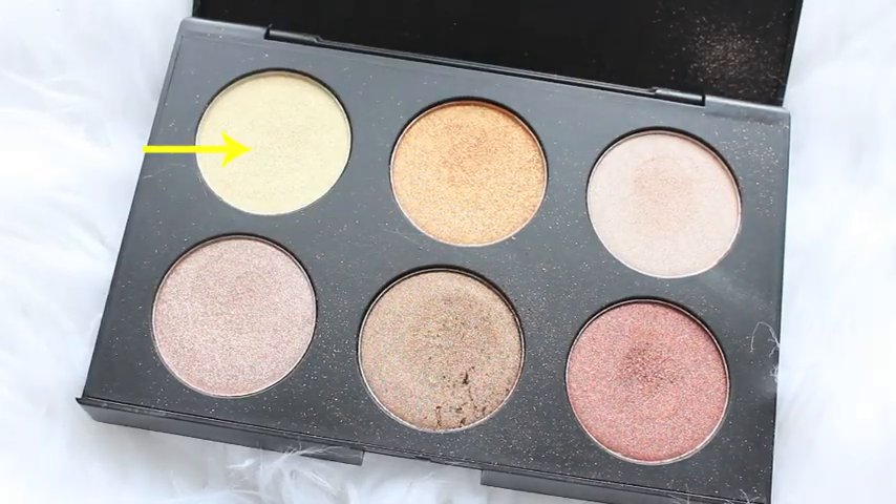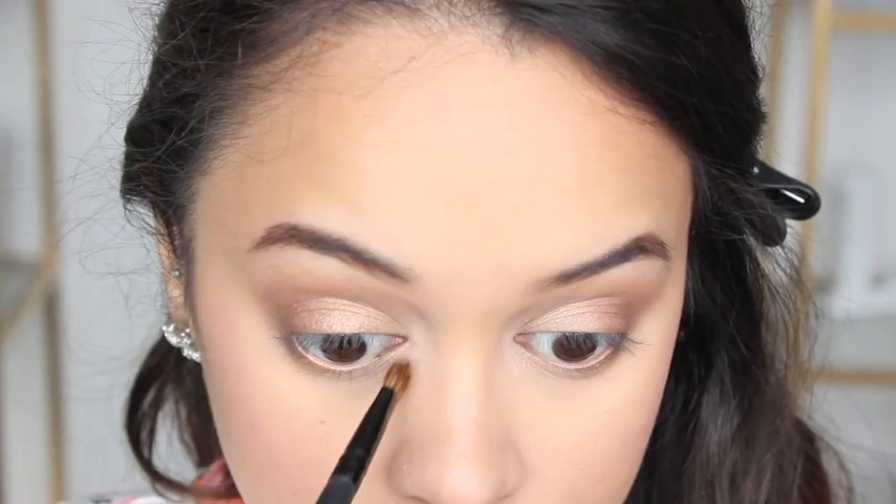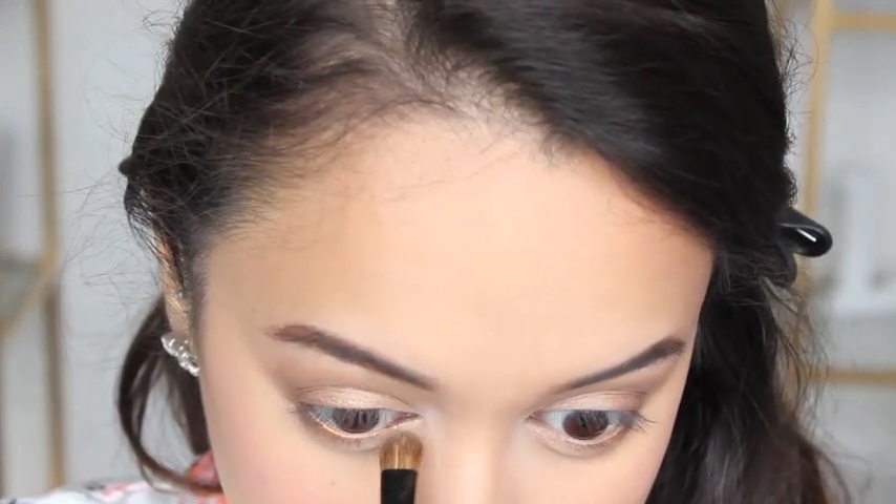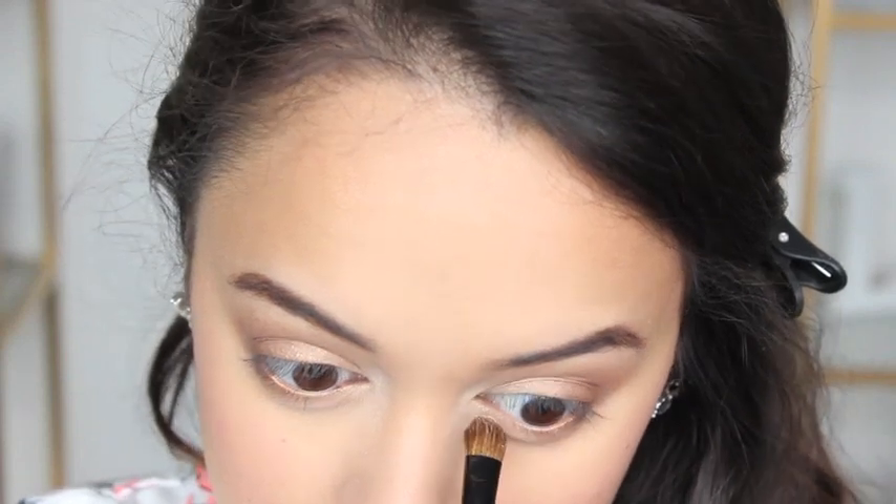I have to add something to the inner corner of my eyes, so I'm taking another highlighting shade from that same palette — this one has more of a yellow golden undertone to it — and applying that to those areas.